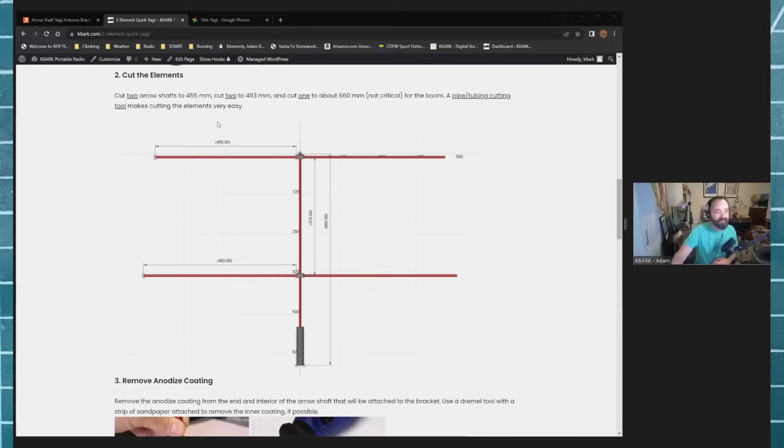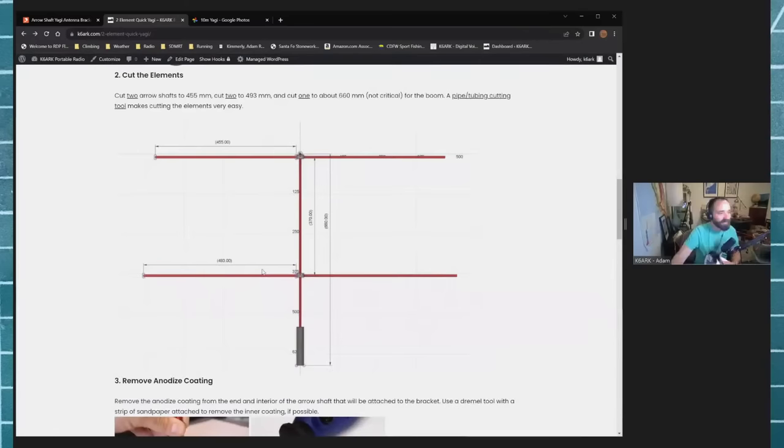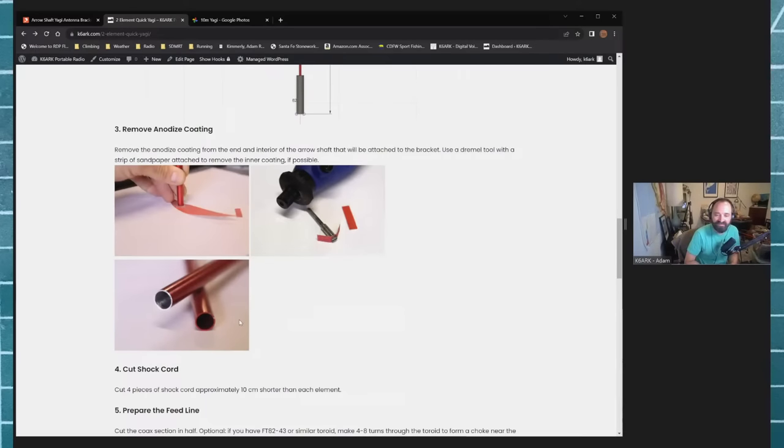Going through the build process: first, cut the elements. The best way to cut arrow shaft elements is to use a pipe or tubing cutter — you just pinch it and twist around the arrow shaft and it cuts very cleanly and precisely. Length of the elements is pretty critical to get the tuning right, so the dimensions are all given in millimeters on the build page. Millimeters are easier to work with here because you need to be pretty precise.